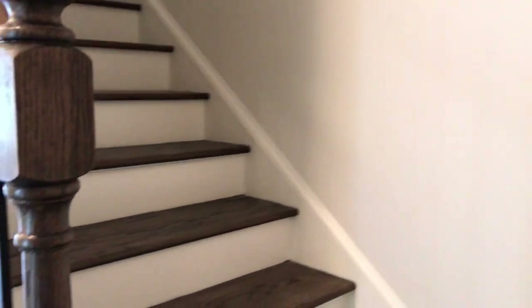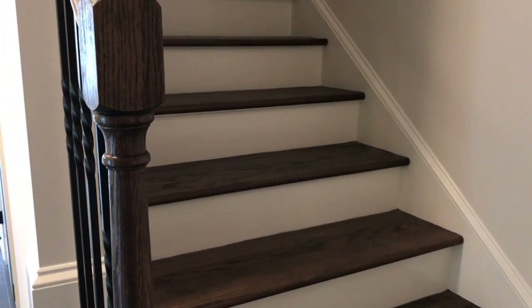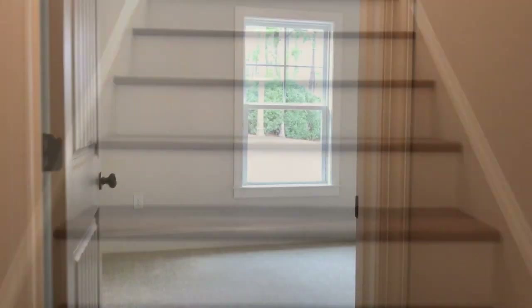Now let's take a look upstairs. Real quick — oak tread steps, not carpet, not cheap floors. These are custom-built oak treads. Upstairs, you're going to find two bedrooms and a finished walk-in storage area that could be an office, could be a craft room, whatever you really wanted to do with it. And you've got access to all your mechanics as well.